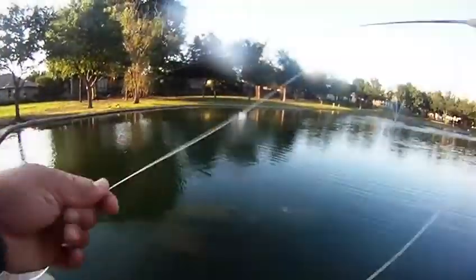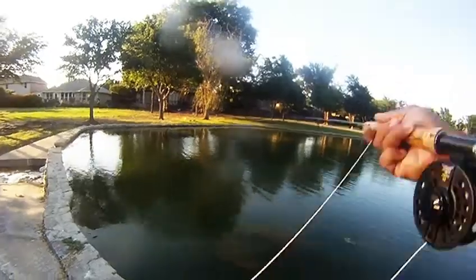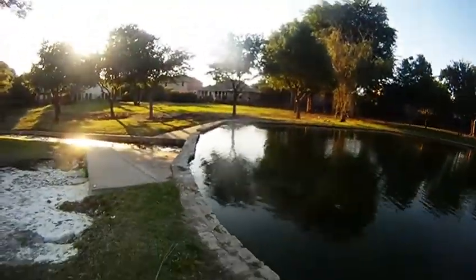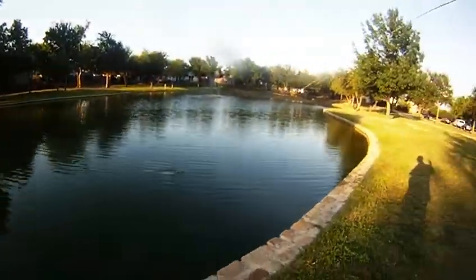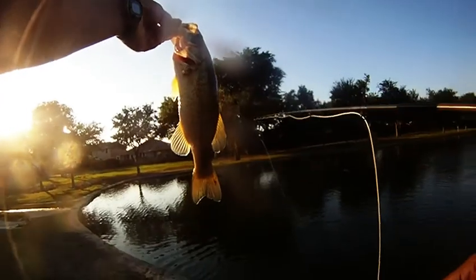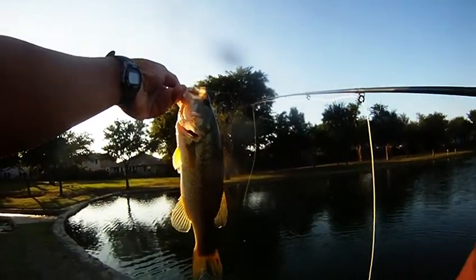So we kept at it. And on our next cast, I was able to get one to take again. This one wasn't as big as the 15-incher, but still put up a really good fight using a 5-weight fly rod, and we were able to quickly bring him in. Here's our second bass, bass number two. Good stuff.